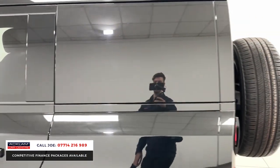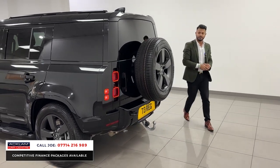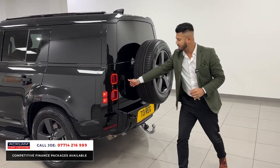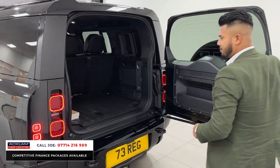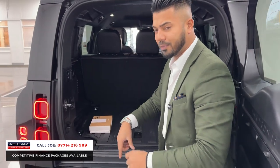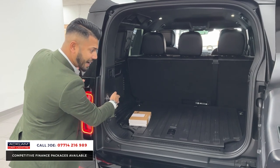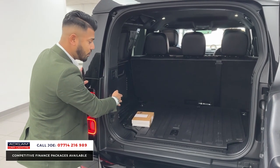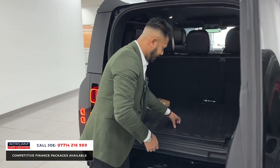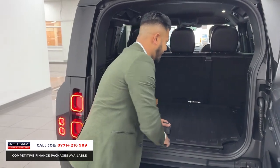This car also has the electric deployable tow bar, which is a must-have really. The fifth wheel is a full-size wheel as well. Everything is colour coded around the back. Press the button and the tow bar comes out; press it again and it retracts. Because the car has air suspension, there's also another button which will lower the rear of the car to make loading and offloading easier. Just underneath there is also a bit more cubby hole storage space, which is ideal.